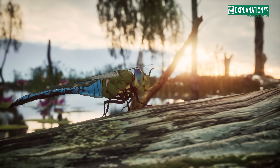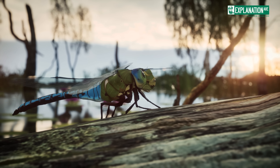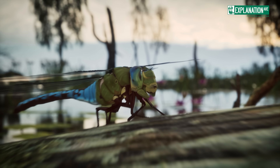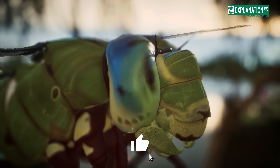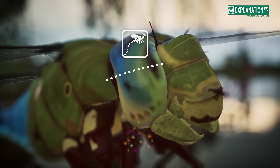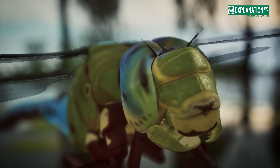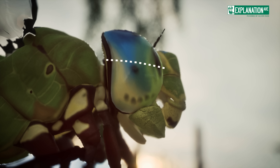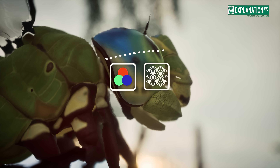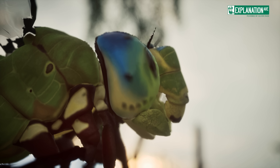The structure of their eyes includes specialized zones that enhance their ability to track moving objects. The upper part of the eye is particularly sensitive to movement and is crucial for detecting prey against the backdrop of the sky. Meanwhile, the lower part of the eye is adept at distinguishing colors and patterns, useful for identifying prey and navigating their environment.